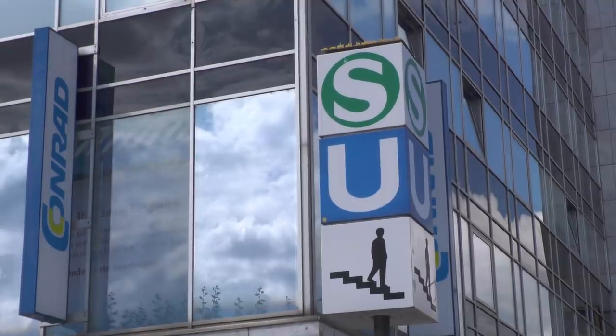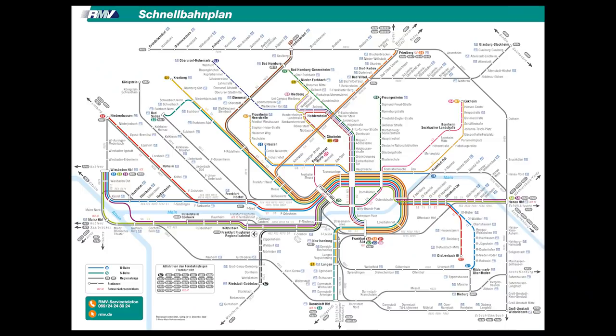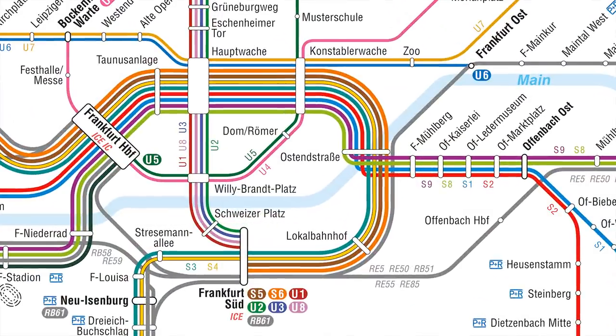As such, it complements the U-Bahn, which is a metro, and the two systems are given equal representation on public transit maps. The history of the S-Bahn began in Berlin in 1930, and in 1934 Hamburg followed suit. And here's a fun fact: nobody is completely certain, but the S in S-Bahn probably stands for Stadtschnellbahn, which is what the Berlin system was being called in 1929, occasionally shortened to S-S. Given what happened just a few years later, it's fortunate that they decided to abbreviate the abbreviation.